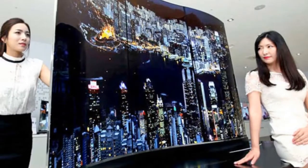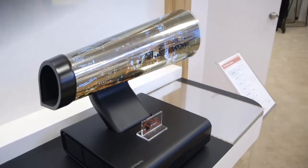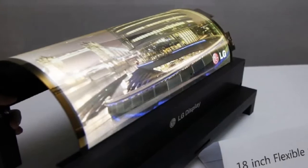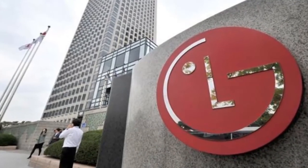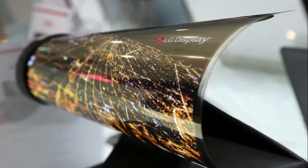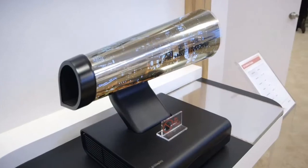LG is not the first company to showcase a flexible display at CES. Back in 2013, Samsung revealed a prototype device with an entirely flexible design, though it hasn't yet made it to production. Sony had also showcased an OLED flexible display in 2010, which could be wrapped around a thin cylinder and still produce moving images.